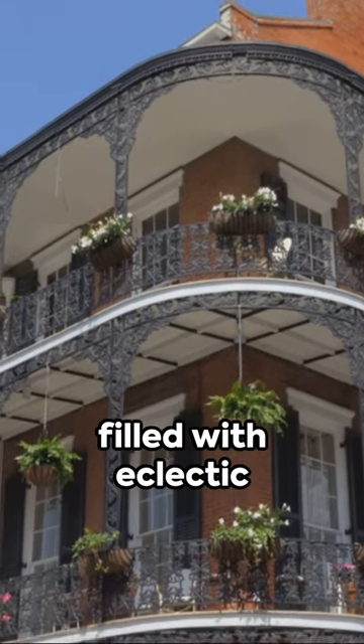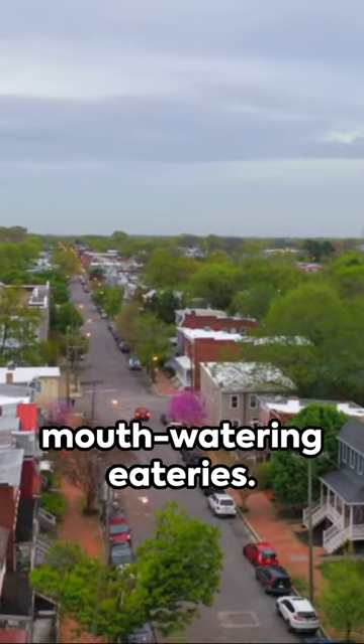Next is Highlands, filled with eclectic shops, vibrant nightlife, and mouth-watering eateries.